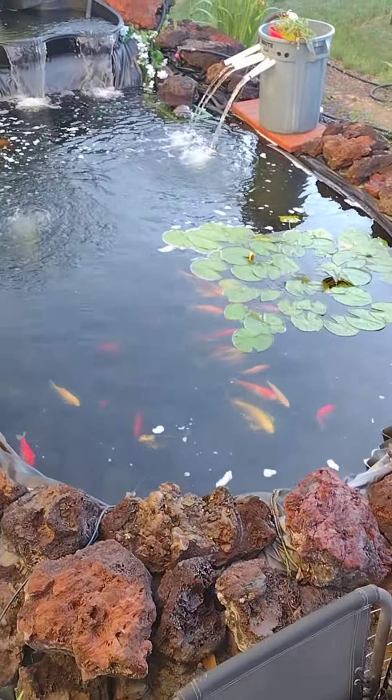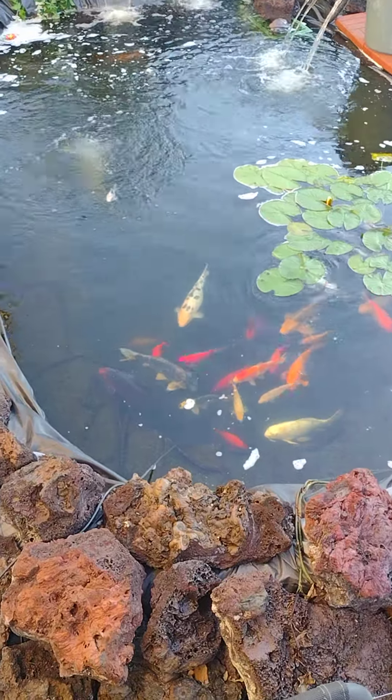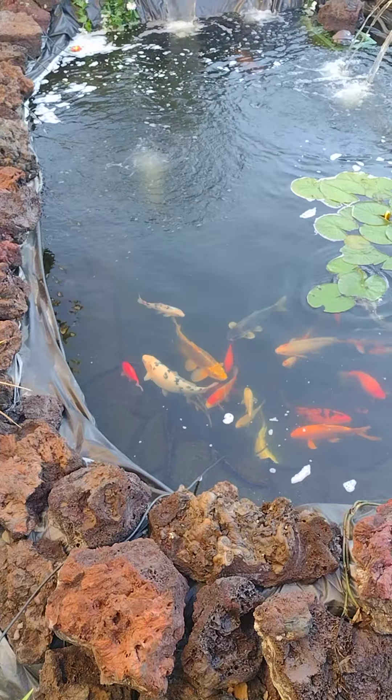Hi babies. You guys already ate — you're not fooling me. The baby DC.